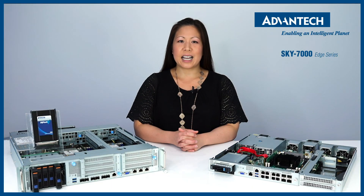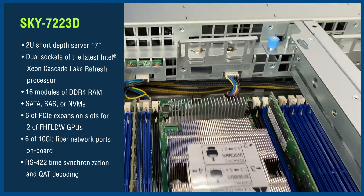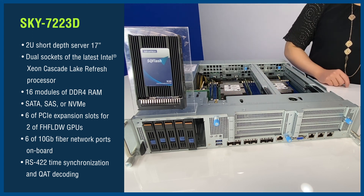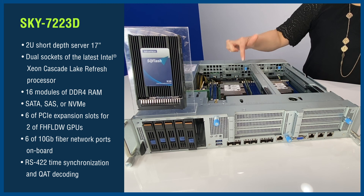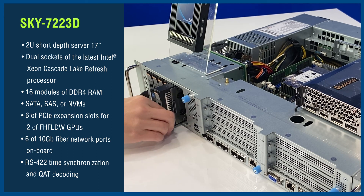Let's take a look at the Sky 7223D, a 2U short-depth server which features dual sockets with support for the latest Intel Xeon Cascade Lake Refresh processor. It supports 16 modules of DDR4 RAM. When it comes to storage, SATA, SAS, and NVMe are all options.